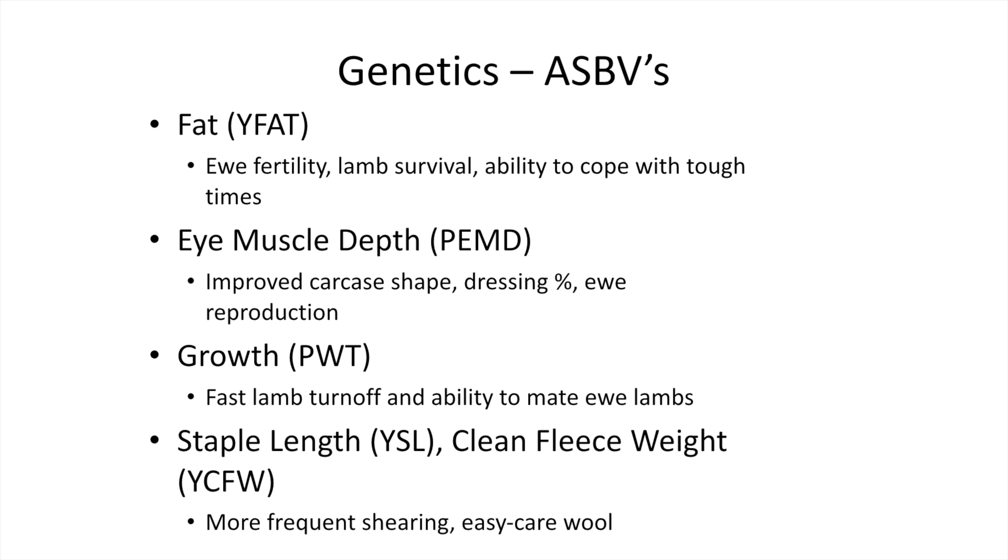Our focus is really on high fat and eye muscle and early growth, so all the rams we buy have ASBVs, and we wouldn't buy a ram without them. Fat and eye muscle are important for ewe fertility and lamb survival, and the ability to cope in tough times — they don't need as much supplementary feed over summer. Staple length and clean fleece weight are obviously important; staple length is probably just as important as fleece weight because we shear six-monthly, so 70 millimetres plus every six months is important.